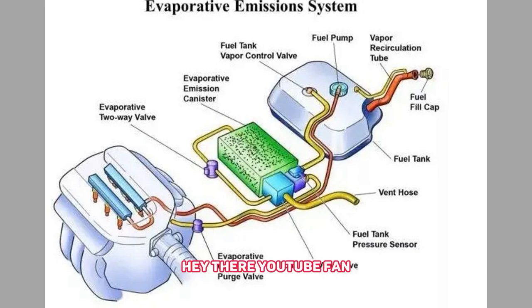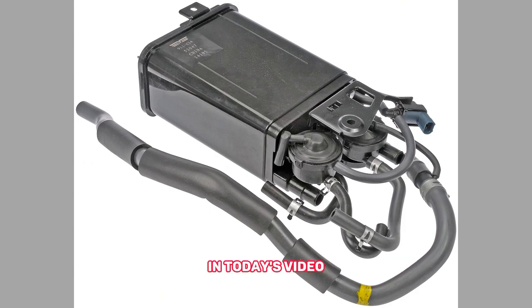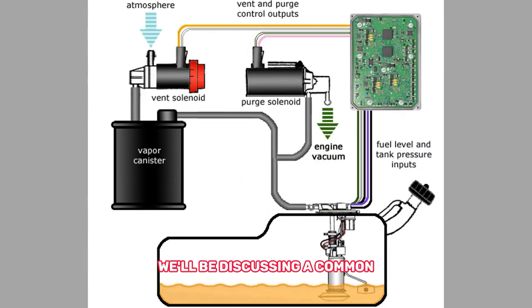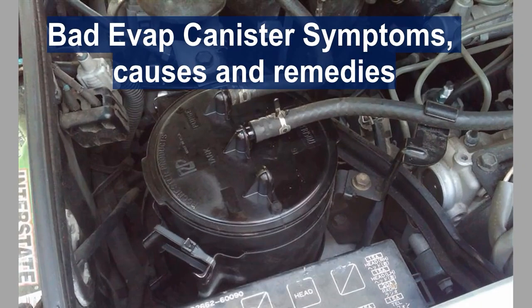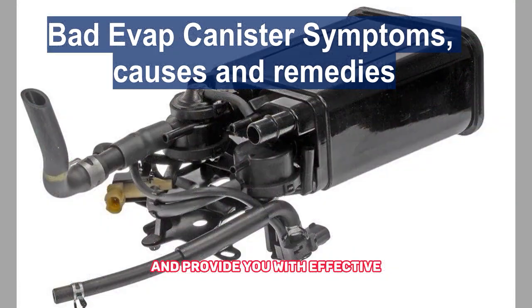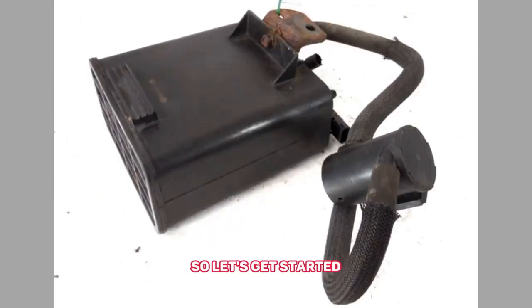Hey there, YouTube fan. Welcome back to our channel, where we dive deep into all things automotive. In today's video, we'll be discussing a common issue that many car owners face: bad evap canister. We'll explore the symptoms, causes behind these symptoms, and provide you with effective remedies to tackle this problem head on. Let's get started.